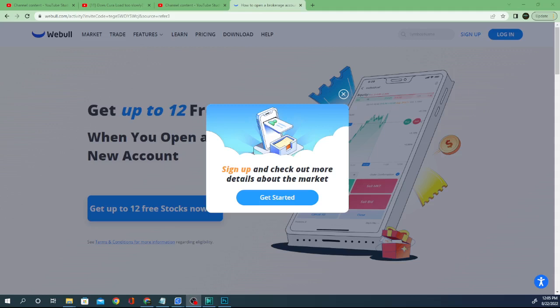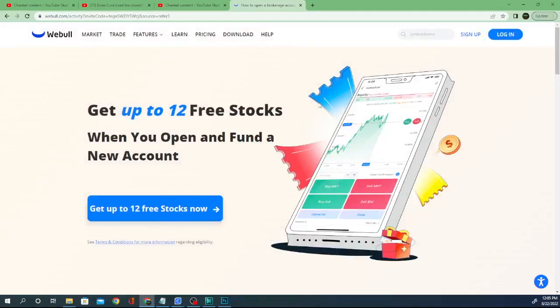Now, signing up with Webull with the link I provided below will bring you to this page, and if you sign up, this is the way this works. It says get up to 12 free stocks when you open and fund a new account. You get two free stocks for opening the account — just setting it up. All you have to do is enter your information and open it and you will get two free stocks.